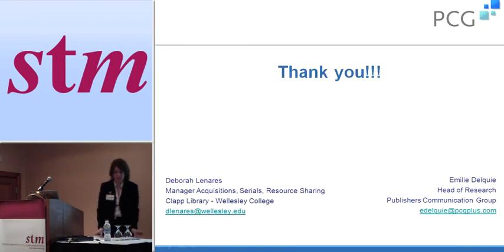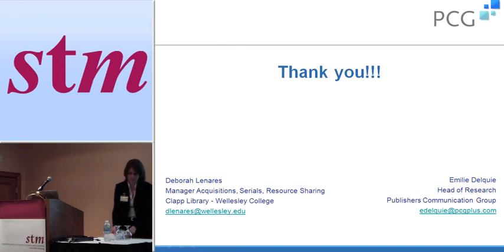That's all I have and we're going to take questions at the end. Thank you.